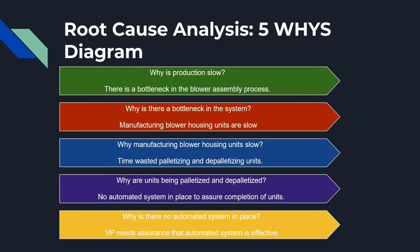This is a 5-Why diagram that we created. The first question is why is production slow, and as we keep asking questions we find out that there's no automated system in place to ensure completion of units.